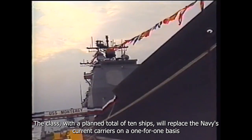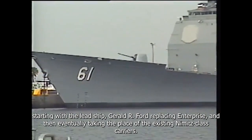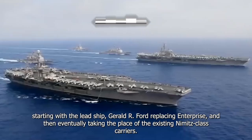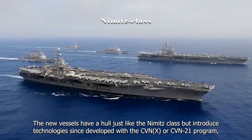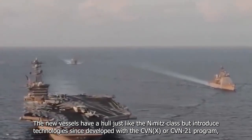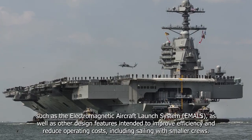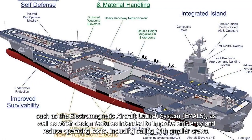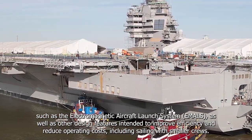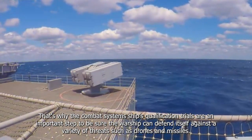The class, with a planned total of 10 ships, will replace the Navy's current carriers on a one-for-one basis, starting with the lead ship Gerald R. Ford replacing Enterprise, and then eventually taking the place of the existing Nimitz-class carriers. The new vessels have a hull just like the Nimitz-class, but introduced technologies developed with the CVN-X or CVN-21 program, such as the Electromagnetic Aircraft Launch System (EMALS), as well as other design features intended to improve efficiency and reduce operating costs, including sailing with smaller crews.